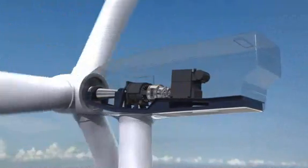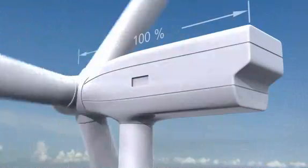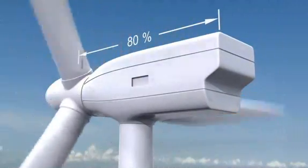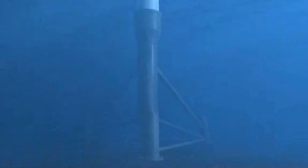The Wind Drive pays off by allowing a lighter overall design and through exceptional reliability. The nacelle weight has a major influence on the foundation, which is smaller and as a result costs less.